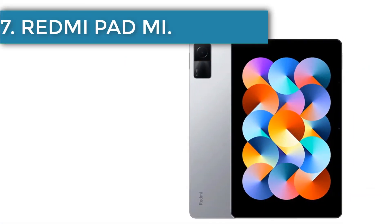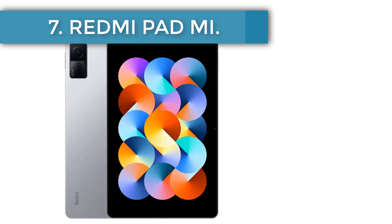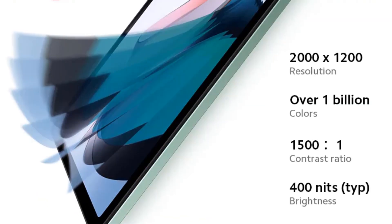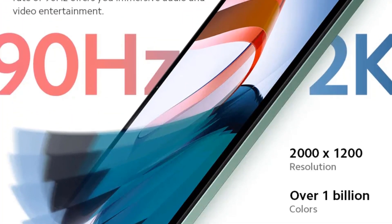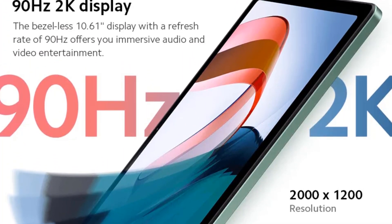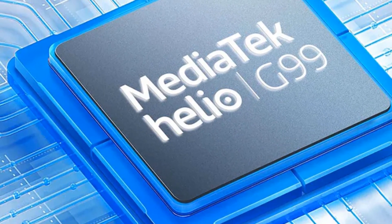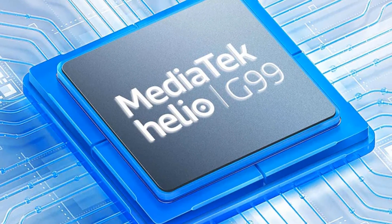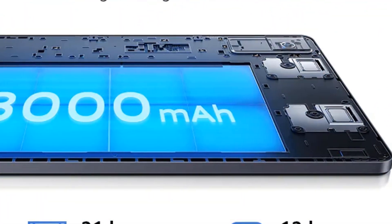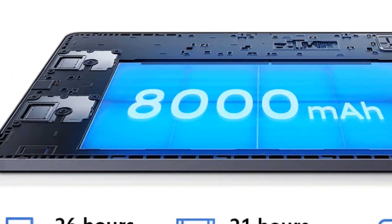Number 7, the Redmi Pad SE by Xiaomi. The Redmi Pad SE brings together Xiaomi's established reputation for quality and value for money. Available in green, grey, and silver, you can opt for the 4GB RAM and 128GB storage model at $216.74, or go for the higher-spec 6GB RAM, 128GB storage version at $226.69.